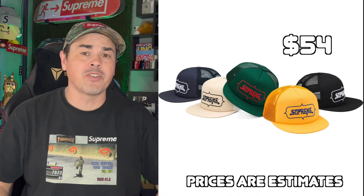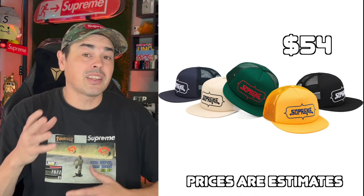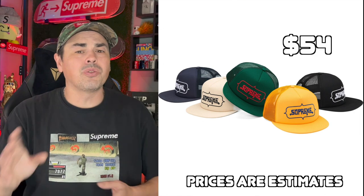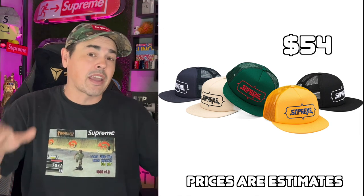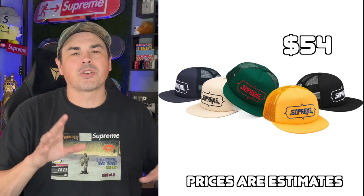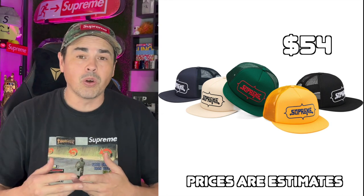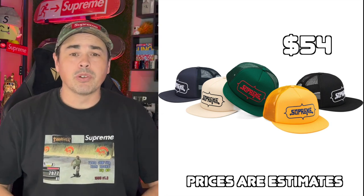Next up, we have the Highrise Meshback 5 Panel. To be honest, this is a pretty nice trucker hat. I like the black one and that cream one a lot, and the blue one looks pretty good as well. The only colorway I don't like is probably the green and red, unless you're going for that Christmas vibe. I'm not 100% sure if the trucker craze has gone south yet, but I could see the black one or the cream one potentially having a little bit of resell. Maybe it's worth a gamble.